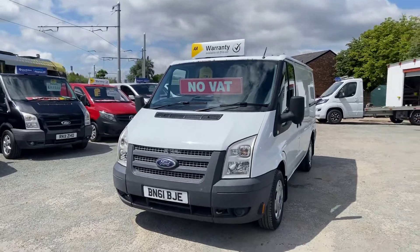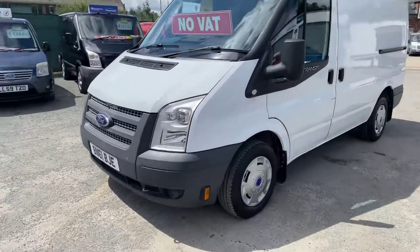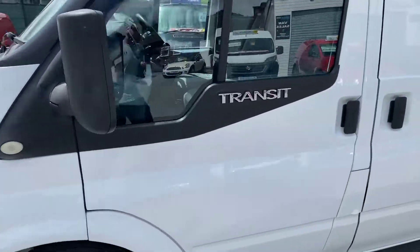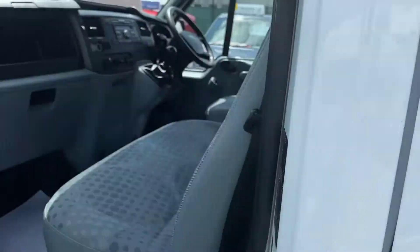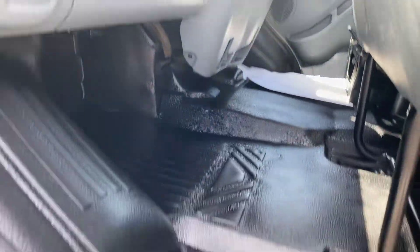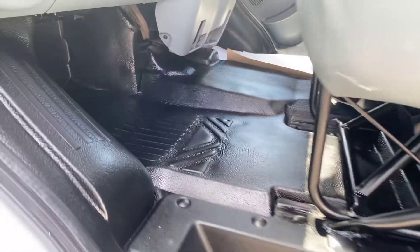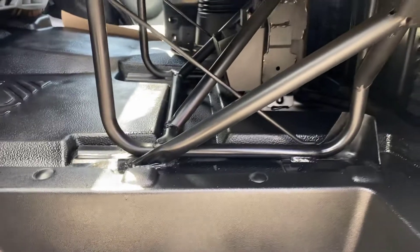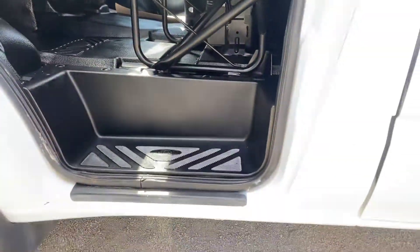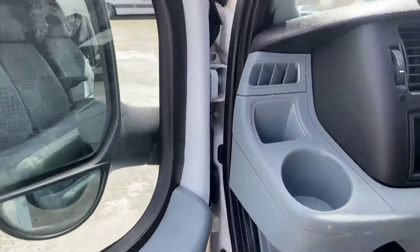There's no VAT to pay on this one. Straight inside the cab now — the floor's nice and clean, those are just the paper mats blowing around due to the wind. Keep it under the seats, it's a really clean van. All your sills, steps and door shuts are all immaculate.